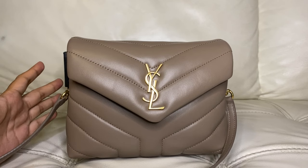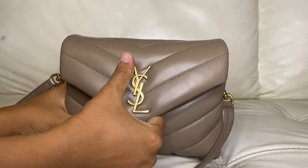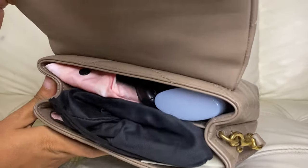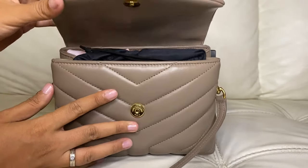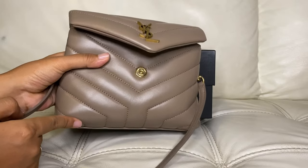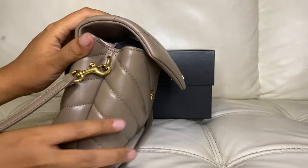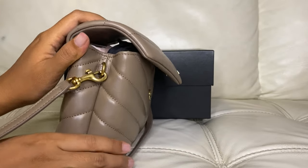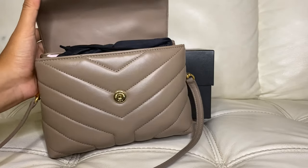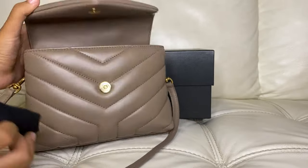After some consideration, because I had already fallen in love with this bag, I just decided to purchase it and have never regretted it since. Now let's see what fits in this bag. As you can see, I've already packed my stuff inside — it's quite full. Though it's a small bag, measuring only 20 centimeters in length, 14 centimeters in height, and 7.5 centimeters in width, it actually fits all my essentials.